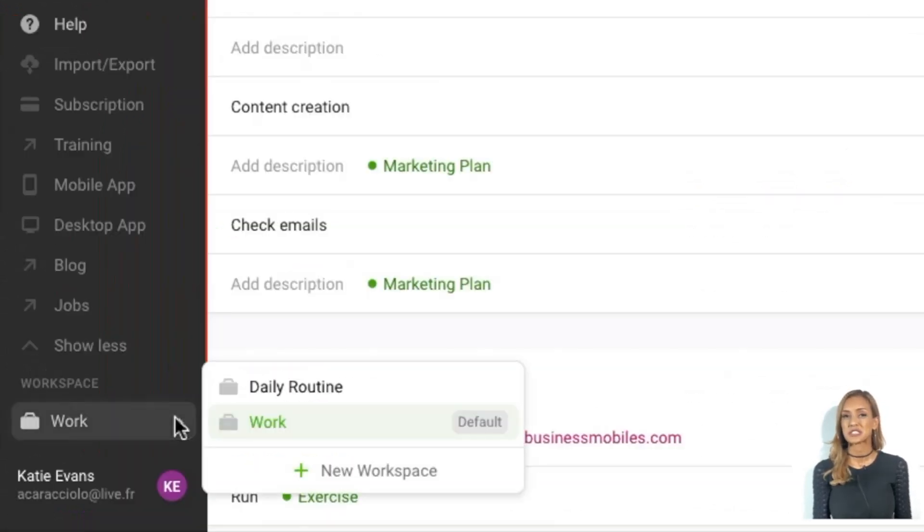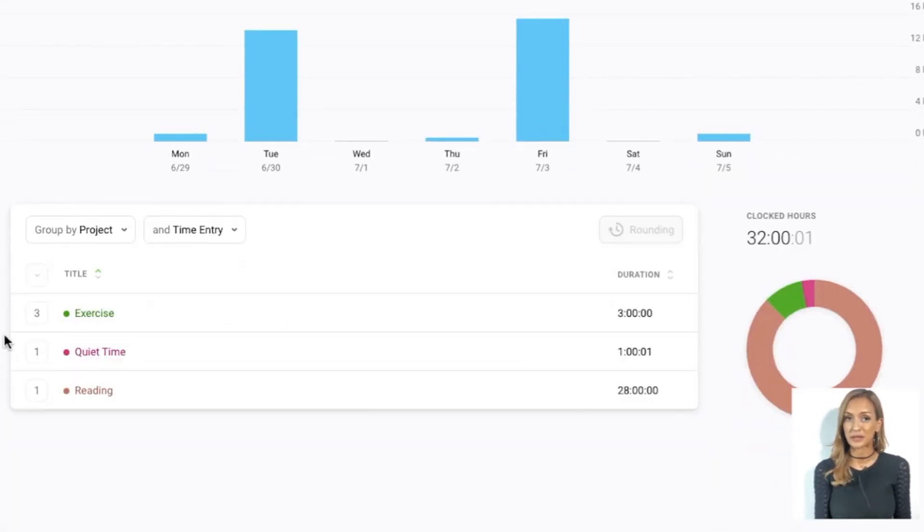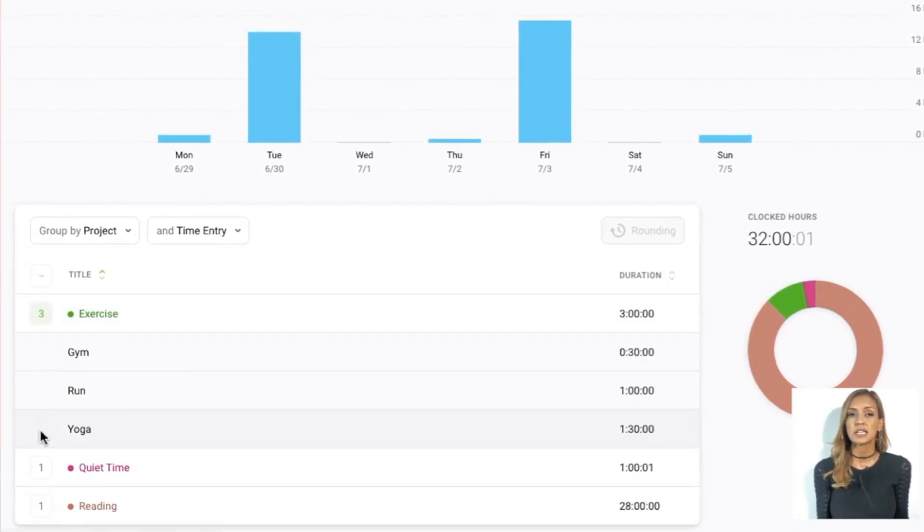Toggle isn't just limited to business and work-related tasks. It can also help you work towards your personal goals and plans. For example, tracking the amount of time that you spend on workouts. After just a few days of using Toggle myself, I've been able to make my schedule more efficient, giving me more time to spend elsewhere in my busy day.